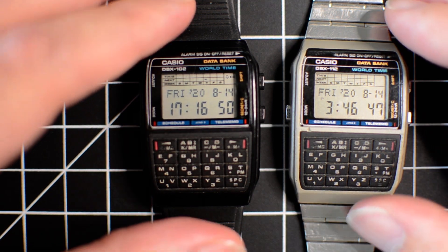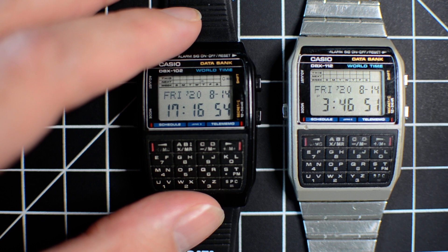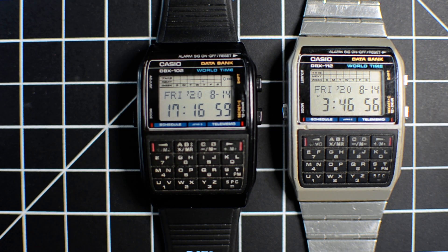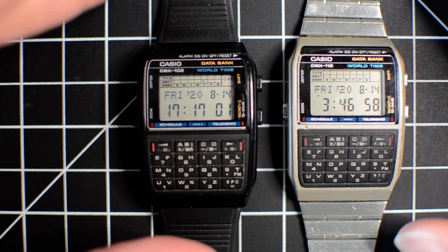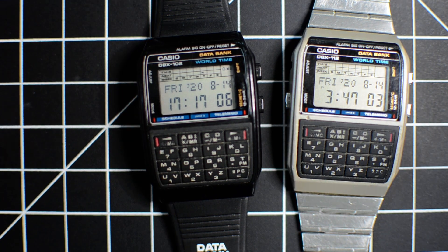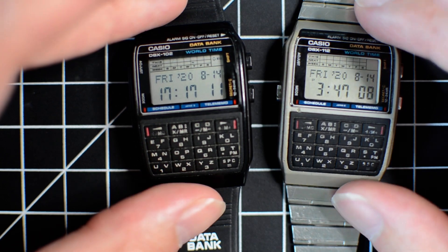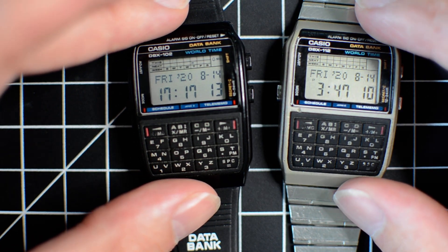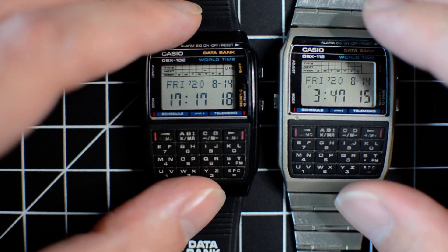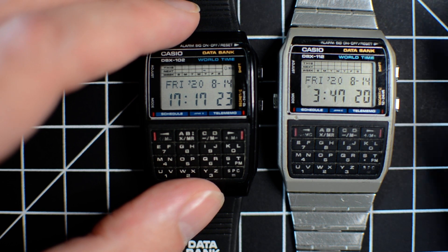They improved that module — I think it's the 676 — in the follow-up, the DBC 61 and 610. But it's the DBX models that have this new design with 100 records. They share this case with the DBC 62, but not the module.